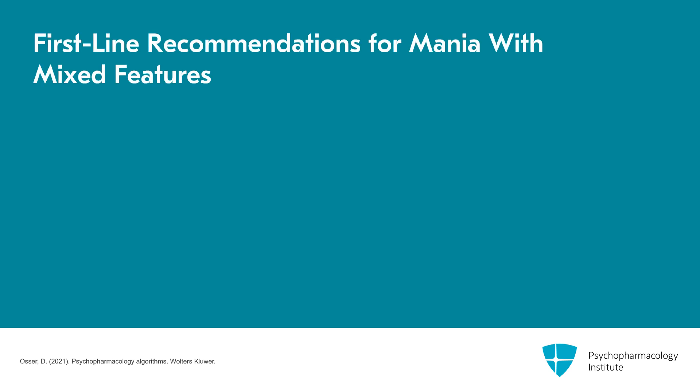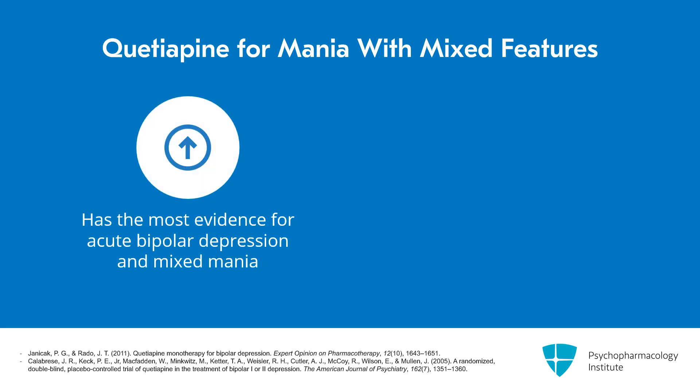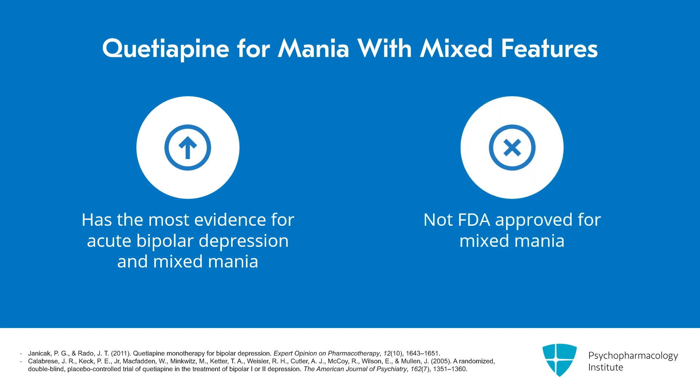Our first-line recommendation for mania with mixed features is quetiapine, cariprazine, or another second-generation antipsychotic. They have the best evidence in studies of mixed mania, according to two reviews cited. Several second-generation antipsychotics have been found effective for bipolar depression and for depressive symptoms in mixed mania. Quetiapine probably has the most evidence for acute bipolar depression and mixed mania. It is not FDA-approved for mixed, but three positive studies support its use.